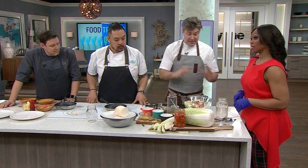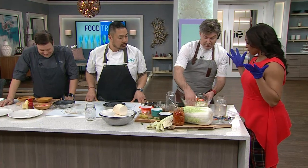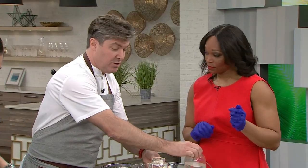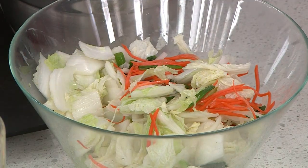You leave that out overnight — eight, ten hours, that kind of thing. The next day you strain the water, but make sure you hold on to it because you're going to need that. You might see the cabbage is nice and wilted, but it's really not too salty — it's quite delicious.